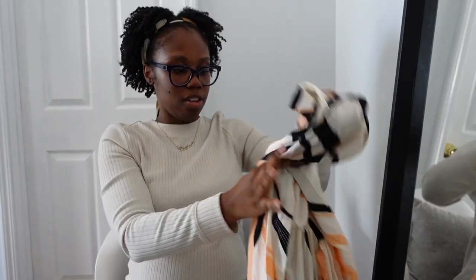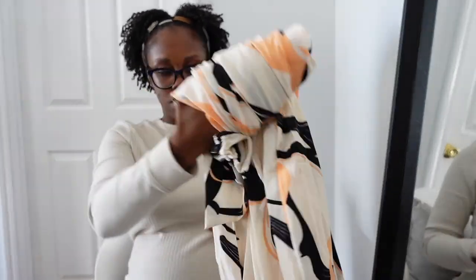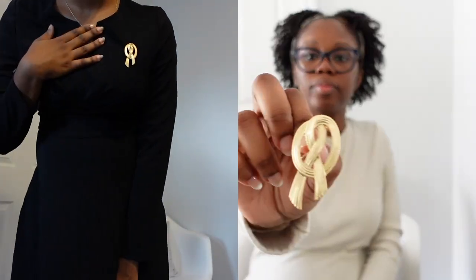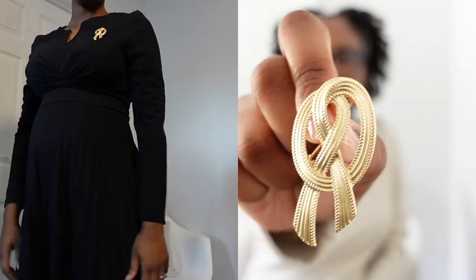It actually reminds me of something my mom would wear. I bought a lot of stuff — this is a legit Shein haul. But this was a cute little brooch that I bought — and I think I actually got two of these.